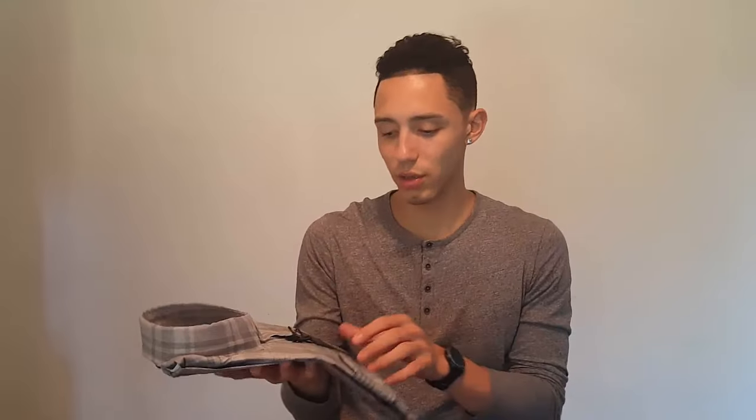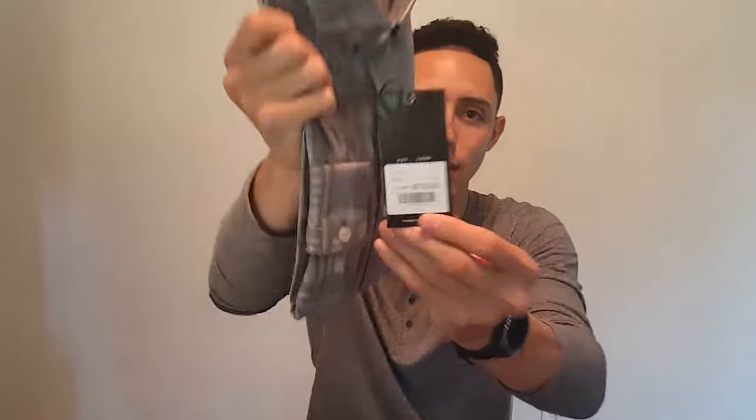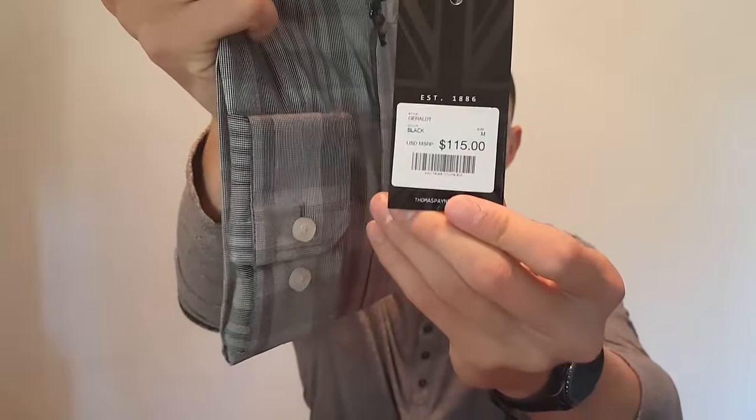So this is what I want you guys to see — when you get these items from Trendy Butler, you see the retail price and the price that a member pays is $65 a month. This long sleeve shirt alone is $115. This is from Thomas Payne, this is a medium, my size — hopefully it fits. This is more of a dress shirt, I would say, lightweight.